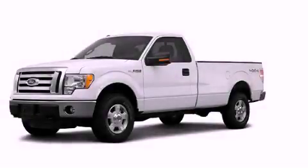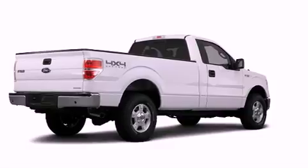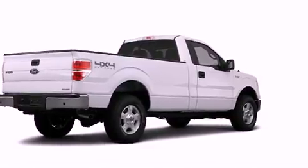This is a brand-new 2012 Ford F-150. Whether hauling, commuting, or towing, this truck is the right one for you.